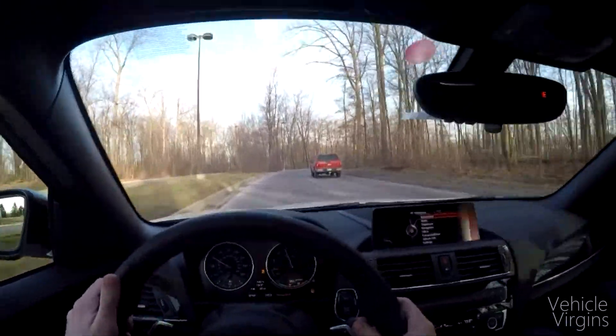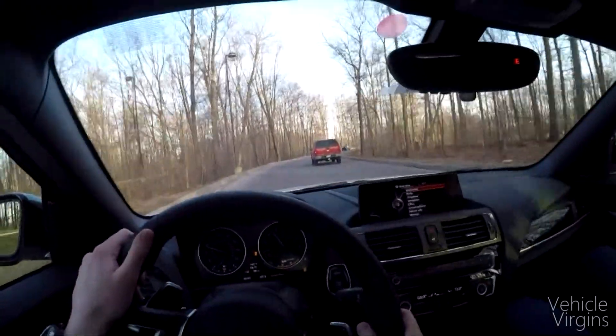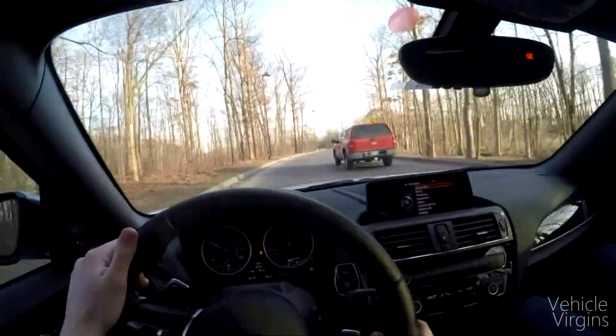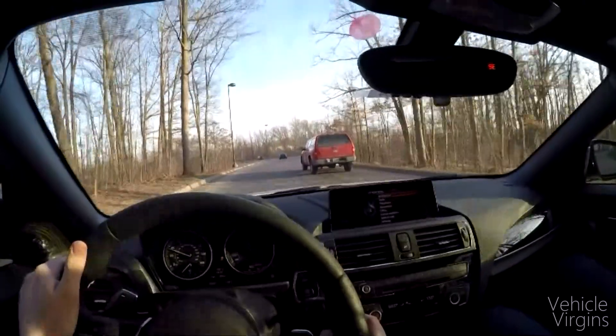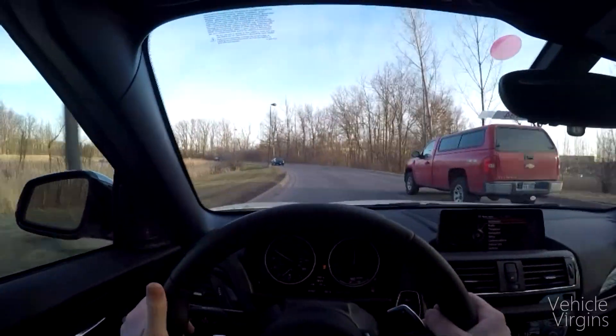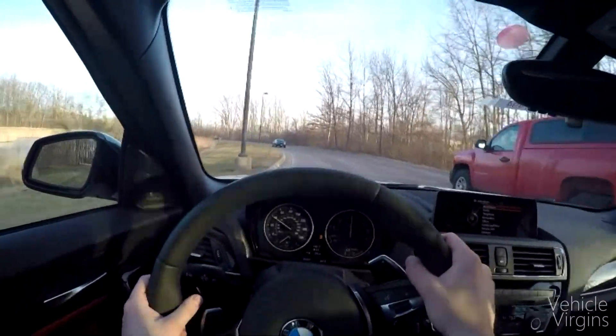Despite not being a dual-clutch transmission, it responds very fast — upshifts and downshifts pretty instantaneously. I love driving this car; it's just an absolute blast.